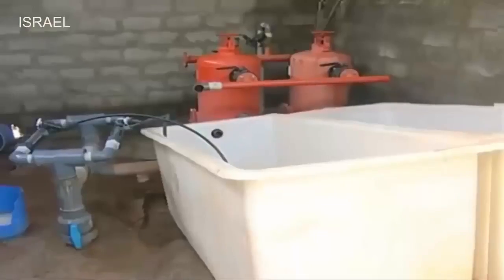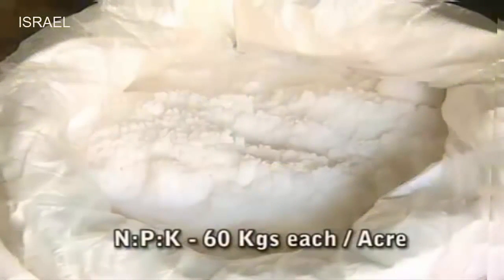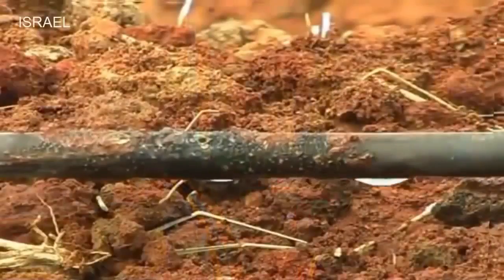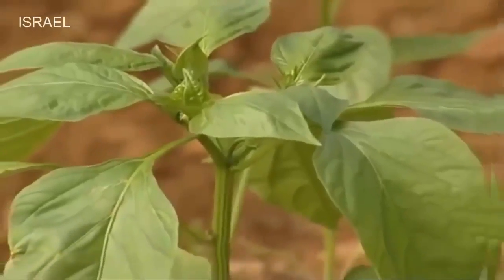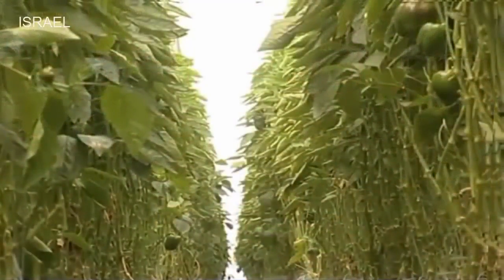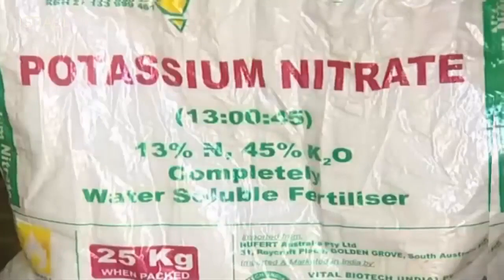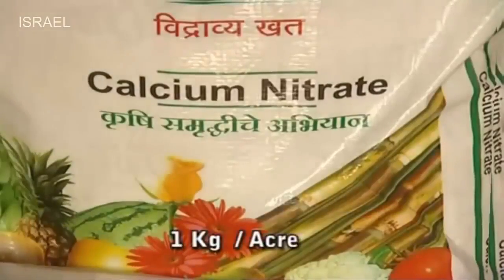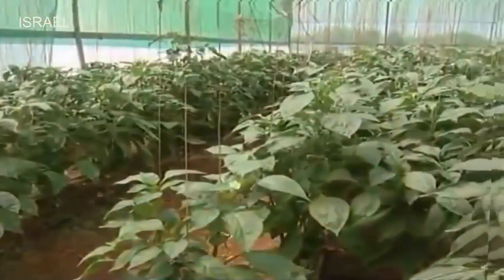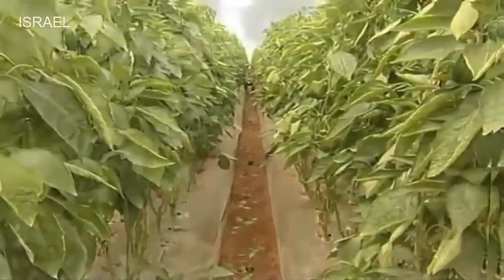Water-soluble fertilizers are given for the entire period of crop growth through fertigation. 60 kg each of nitrogen, phosphorus and potash is required to fertigate 1 acre of capsicum crop. Fertigation should be started from 1 month after planting and continued twice a week till 1 month before plants are removed. Supplementing the plants with additional quantities of potassium nitrate or calcium nitrate at the rate of 1 kg per acre, and micronutrients like boron, calcium, magnesium and iron, facilitates good plant growth and quality production.